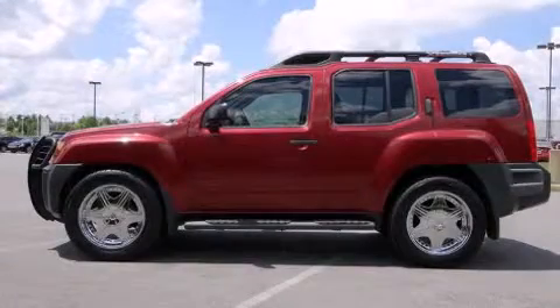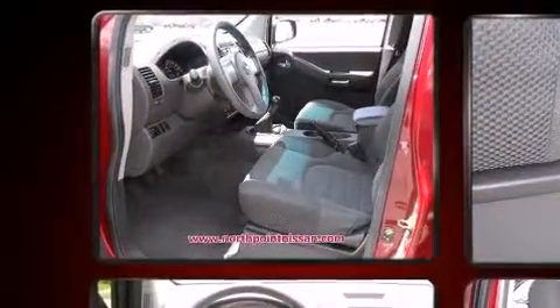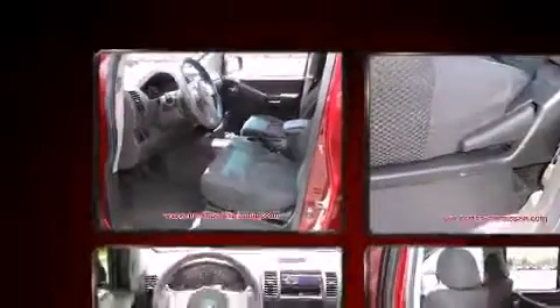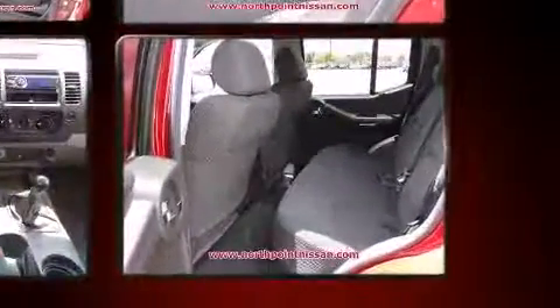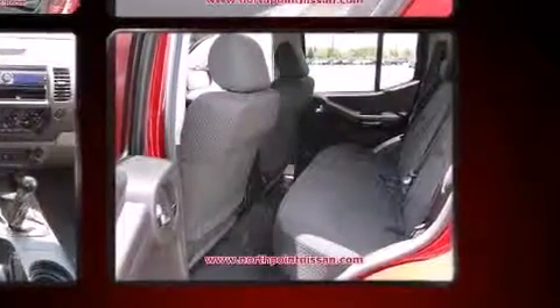The 2006 Nissan Xterra. Under the hood, you'll find a six-cylinder engine with more than 250 horsepower. For added security, dynamic stability control supplements the drivetrain.